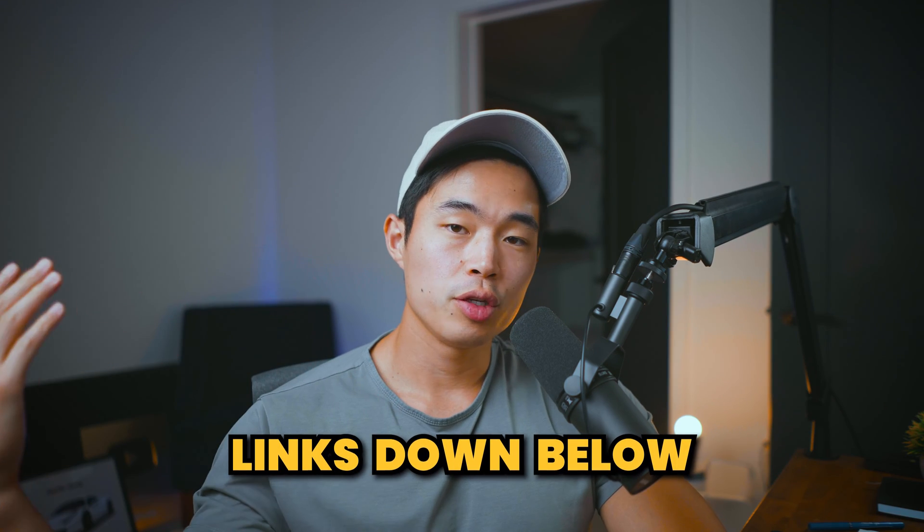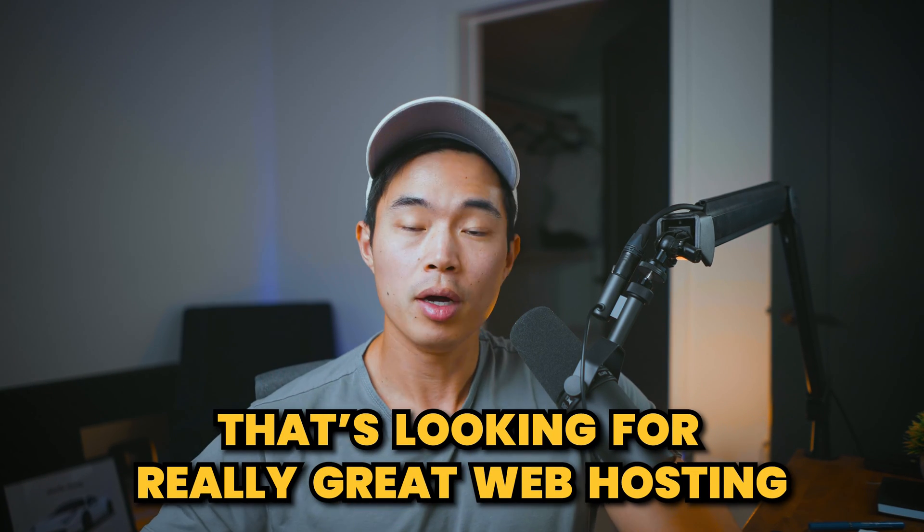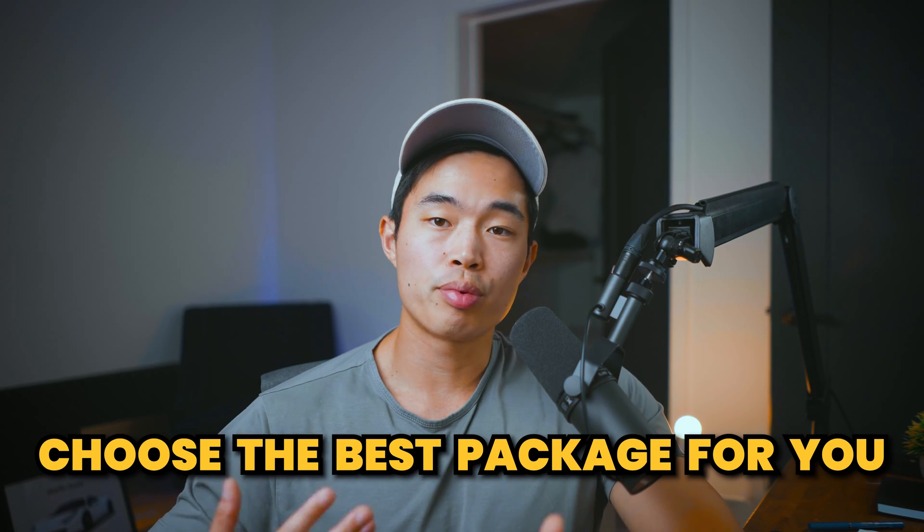That's pretty much all I have to say about SiteGround. I really like them and I've really enjoyed hosting my websites using them. Overall, I really recommend it — if you are a premium user looking for really great web hosting for your business website, I would highly recommend SiteGround. If you're doing personal websites that don't get much traffic, then likely you don't need to splurge on the more premium pricing. There are other hosting services out there that are cheaper and should work plenty well for you.